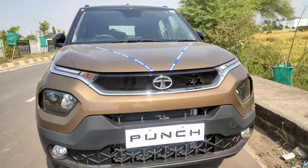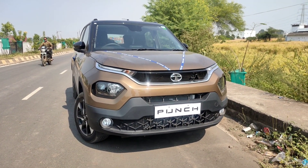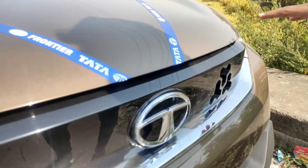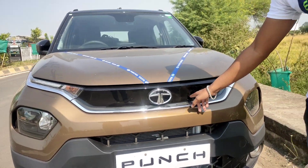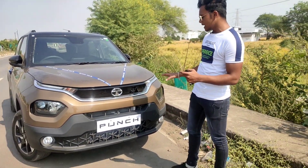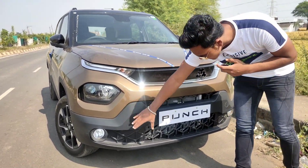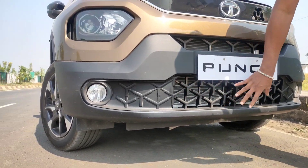Let's talk about Tata Punch's front profile. In the front profile, you can see the LED in a Harrier-style design — similar to the Harrier or Safari. You can see the trail beam combination, which is quite attractive, along with chrome and piano black finish. Below you can also see the trail beam with a full structure, and the ground clearance is quite sufficient.